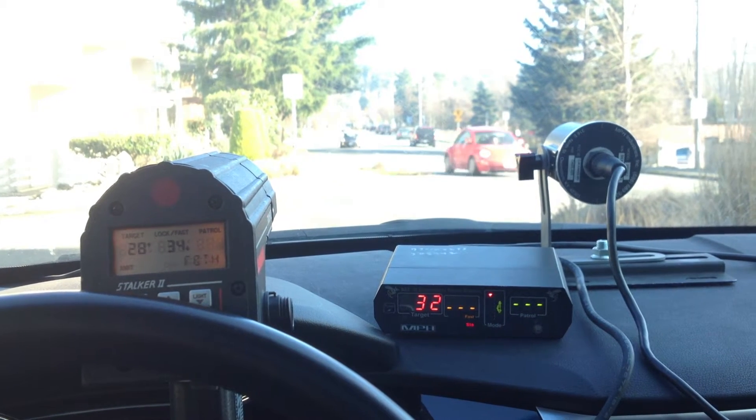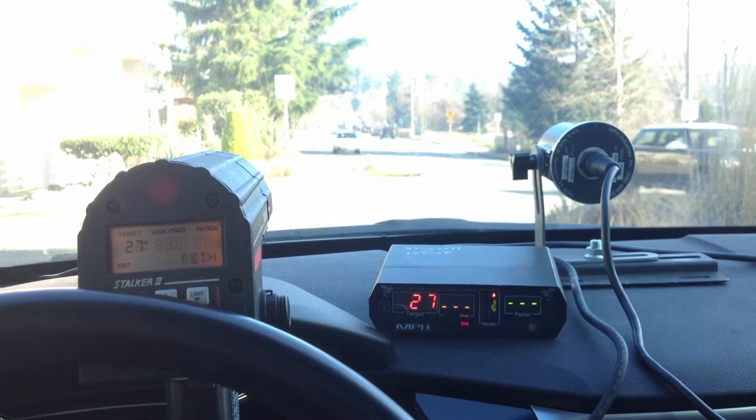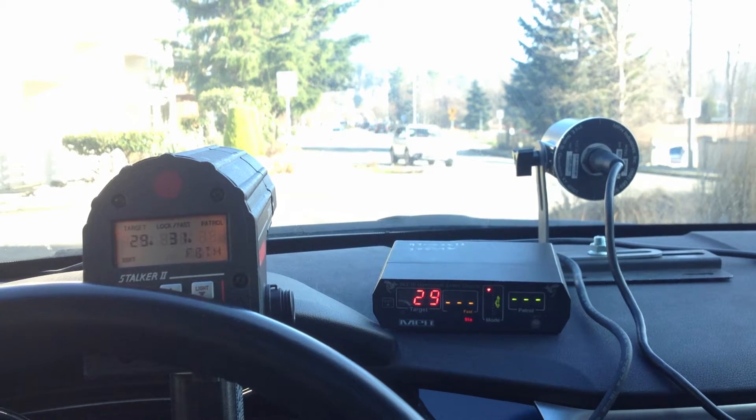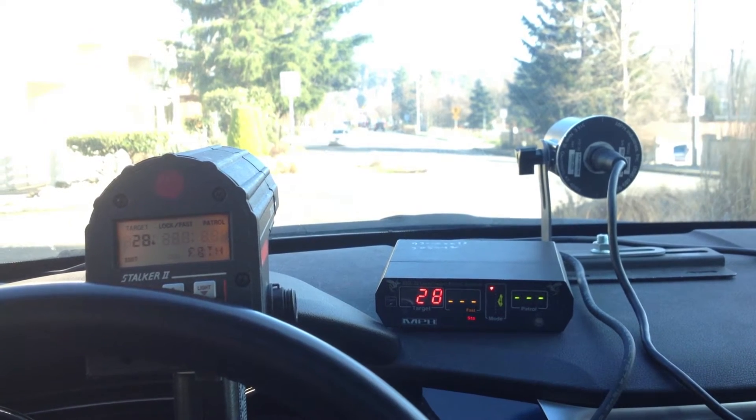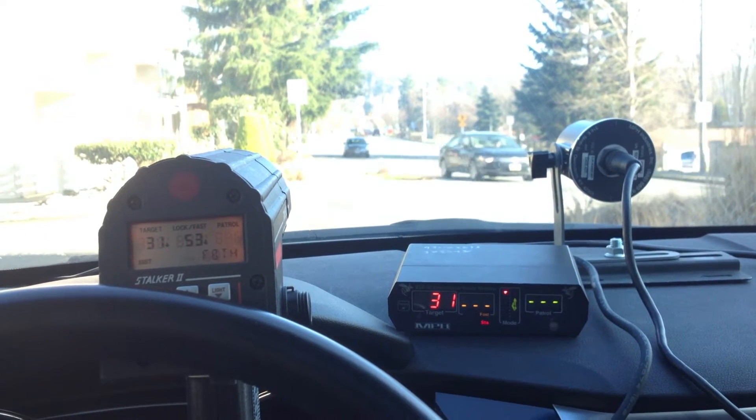Here's two radar guns, both in stationary mode, shooting both directions of traffic — both coming towards us and going away. Stalker 2 on the left, B3 on the right, and they both have their audio doublers turned on.